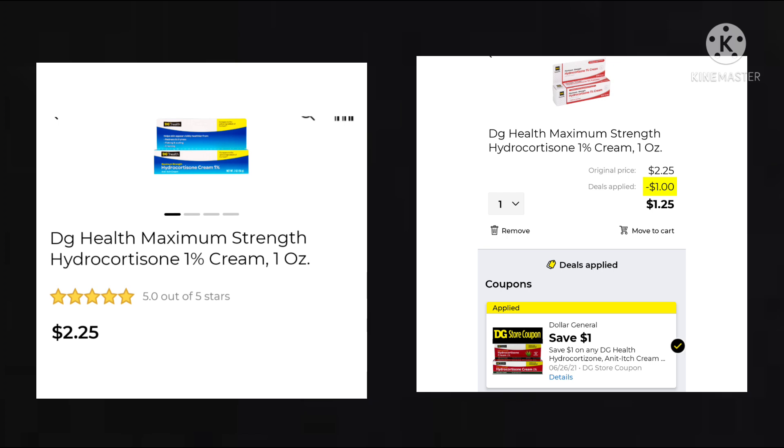The DG Health Maximum Strength Hydrocortisone Cream is $2.25. We got $1 off, making your final cost just $1.25. This may be a better deal than the Benadryl Itching Cream — Hydrocortisone Cream works exactly the same way, pretty much.